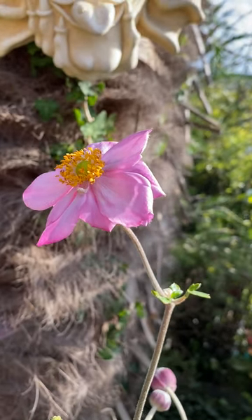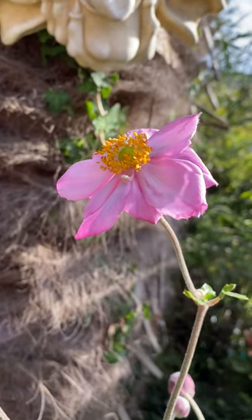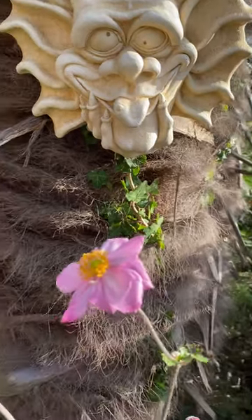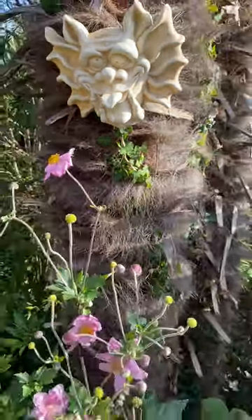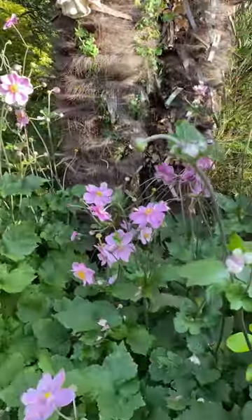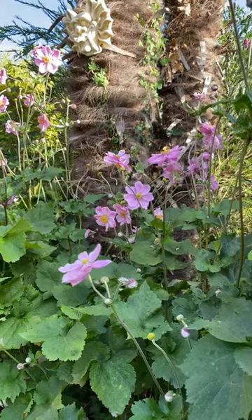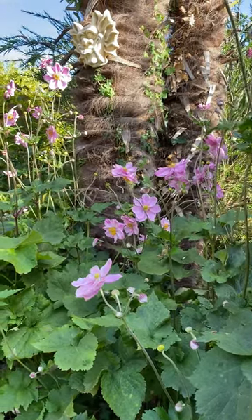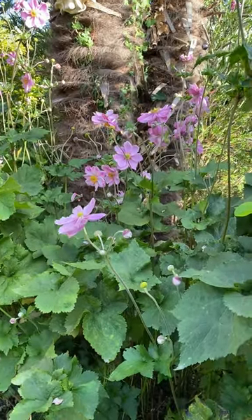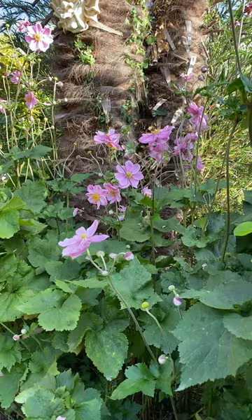I just wanted to show off and encourage you to consider Japanese anemones — we recommend them. Gary the gargoyle recommends them, and our garden seems to be thriving on them in this semi-shaded position. So if you've got a shady corner that gets a bit of sun, a bit of shade, gets a little bit dry, gets a little bit of rain now and then, Japanese anemones could well be the thing for you.